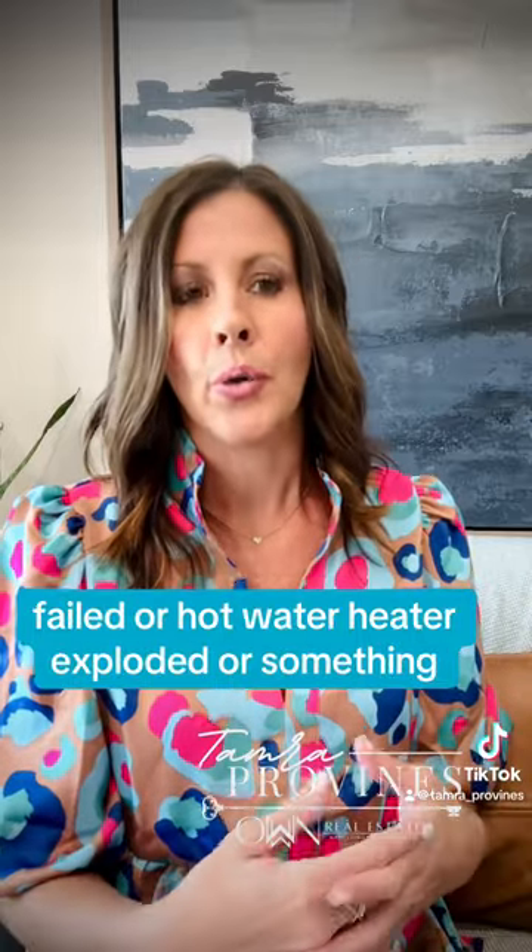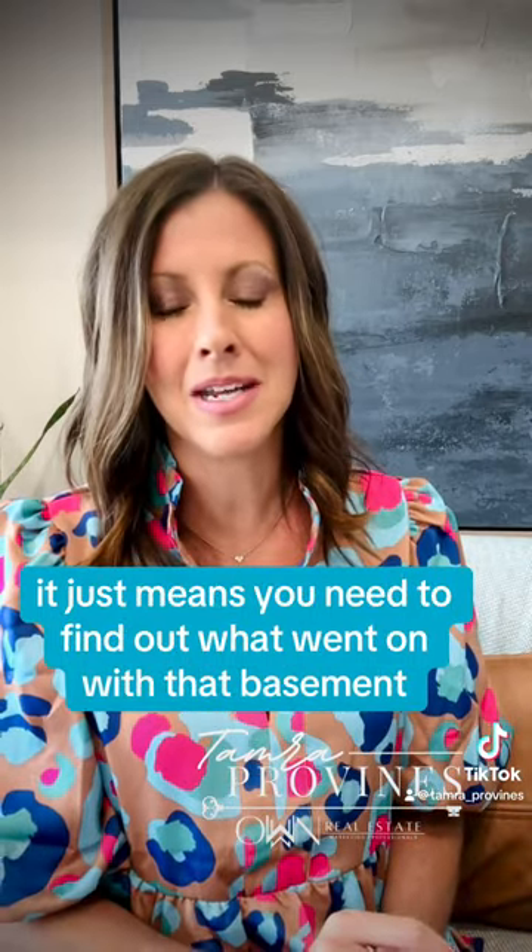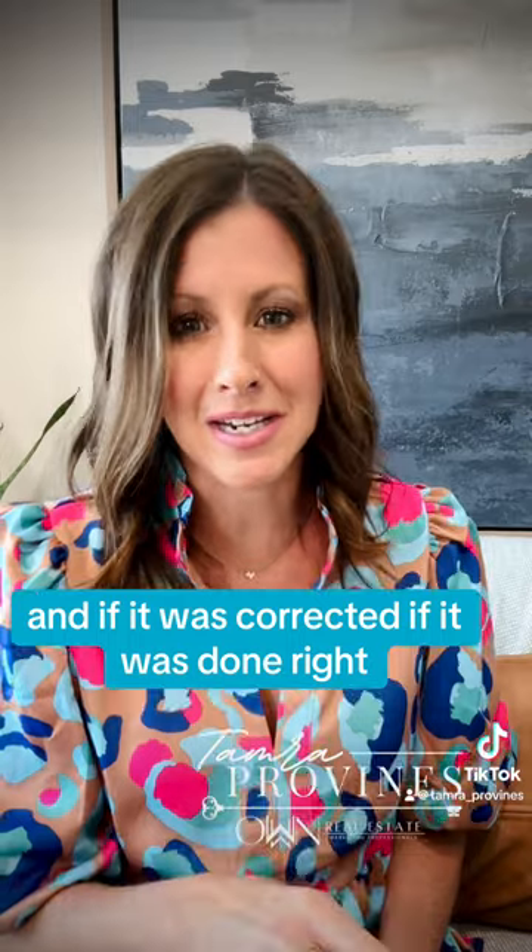Now, that doesn't always mean it came from the exterior. It could have been the sump pump failing, or a hot water heater issue, or something like that. It doesn't always mean it's terrible — it just means you need to find out what went on in that basement and if it was corrected properly.